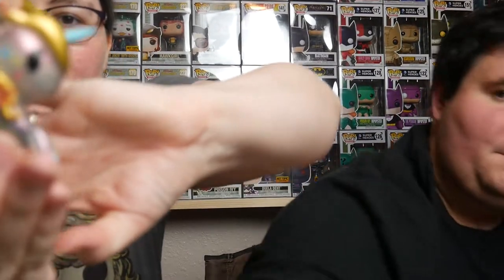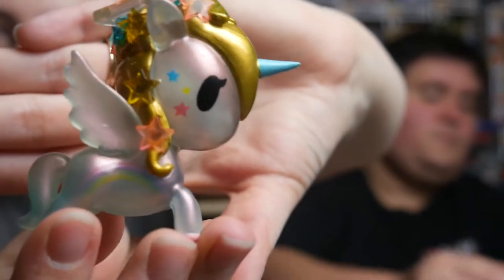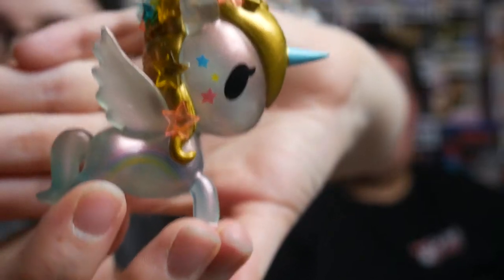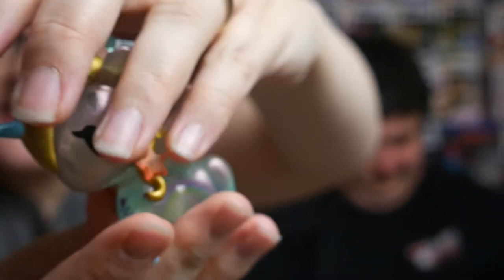That is Star Fairy. Star Fairy — she's pretty. She's got a rainbow on her. And then the stars in the mane.